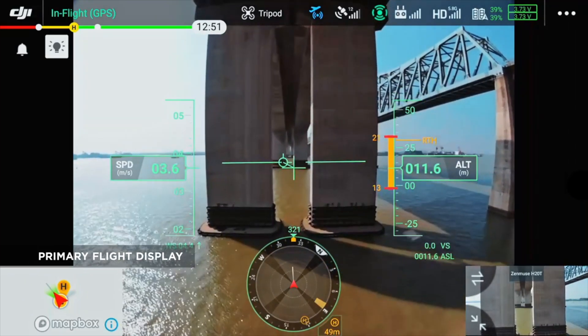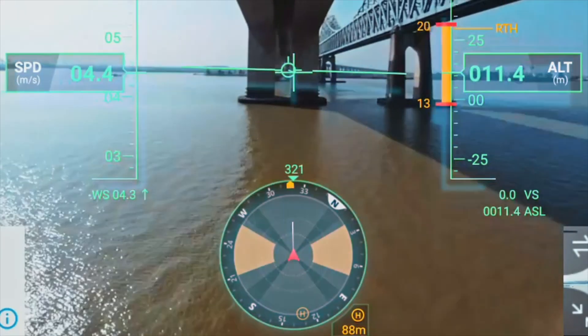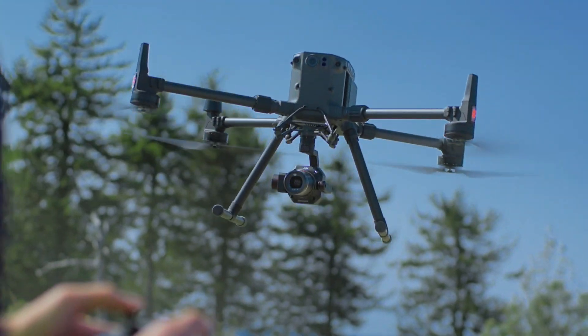Before, I was setting my camera before flight manually and then I couldn't touch it once it was in the air. So now I've got full control. You can change the parameters while in flight. Absolutely — I can switch from video to photography and backwards. It's very comfortable.